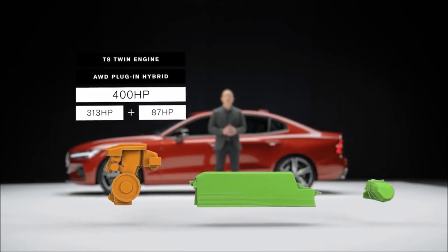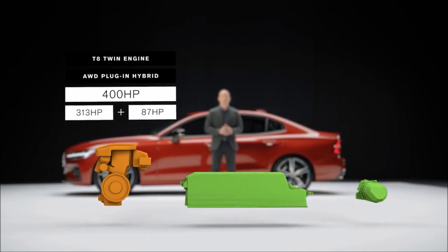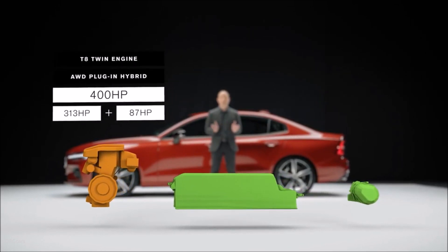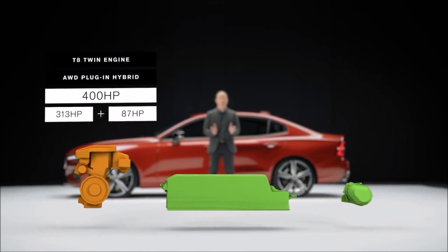The S60 will of course also come with the powerful Volvo T8 twin engine, a plug-in hybrid with a combined output of 400 horsepower. The Volvo S60 has a world-class chassis.